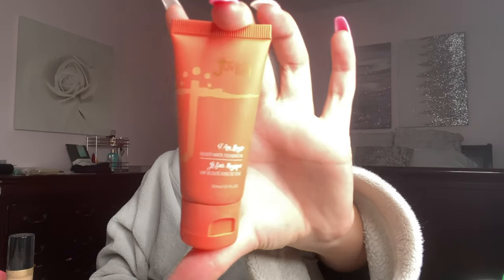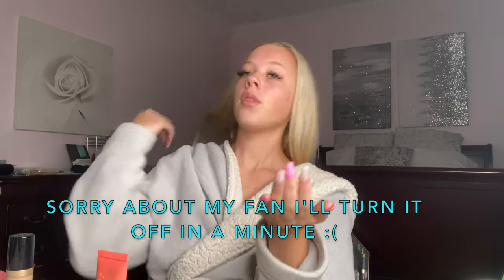So for my foundation, I'm using the Juvia's Place. I've only used this once. It's a little bit too orange for my skin, but I do like the full coverage. It is in shade 620. A lot goes a long way — last time I used it, I used way too much. It's really thick and I love it.